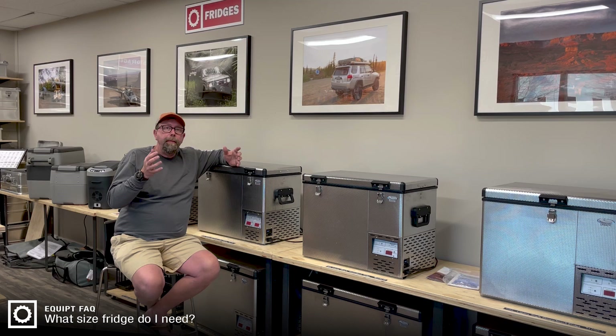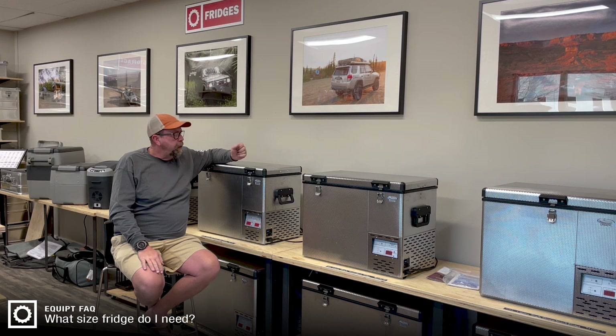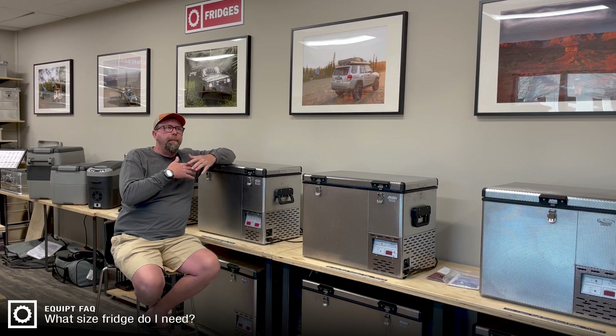If you go with too big of a fridge for your space, your fridge takes up all the volume in your vehicle and then you have other complications with other gear that you want to take with you. So for two people, this is an awesome opportunity right here.